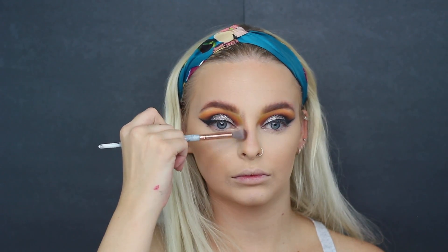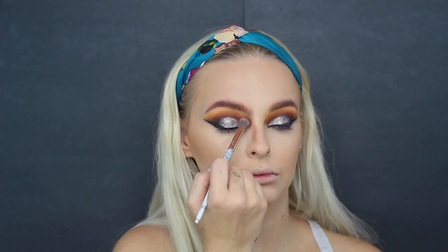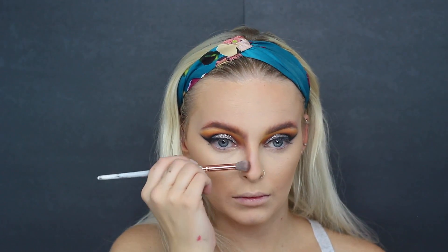Next, I'm taking that brown shadow on a fluffy clean brush, applying this on the sides of my nose into where my brow is and the nook of my eye right there. What I'm doing is kind of creating that wide nose stance that tigers and lions and all that have. So I'm going on the actual side of the nose to make it look even wider.